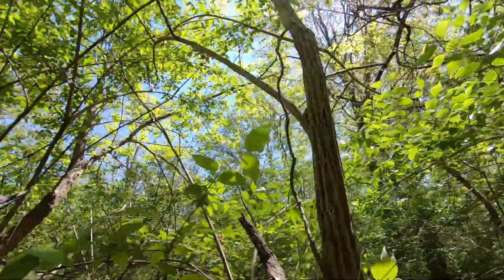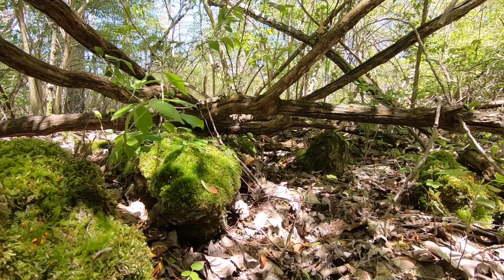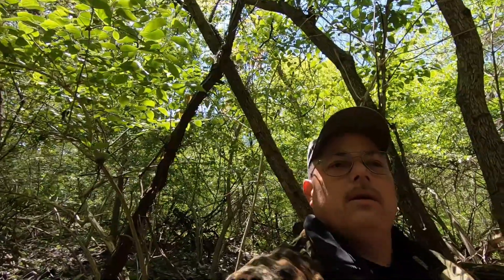On to the next — less than 10 feet away from that one is this guy. And wouldn't you know it, over from that one is another itty bitty feller on that rock, just sticking out on the edge of that rock. I'm gonna go ahead and comb this area thoroughly.